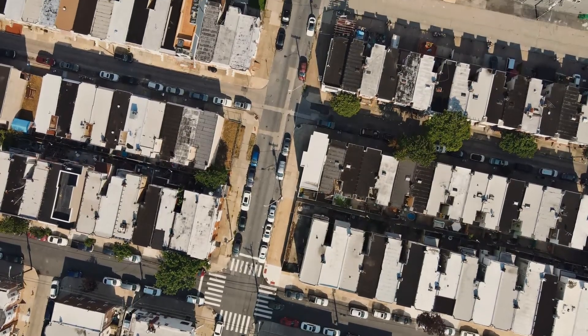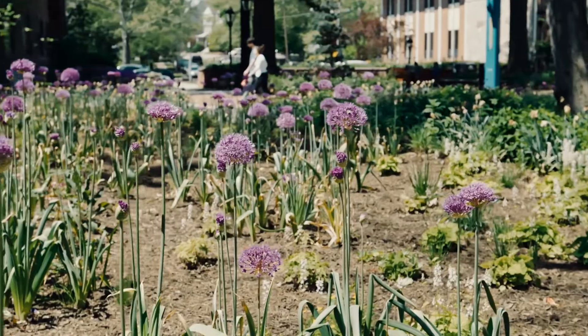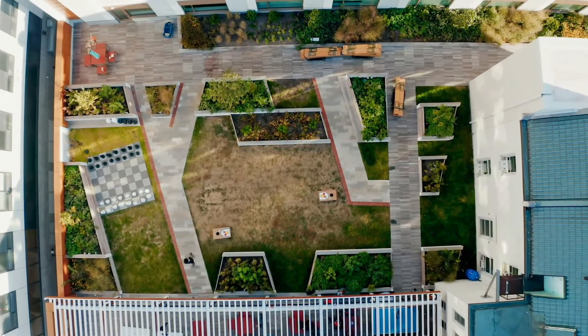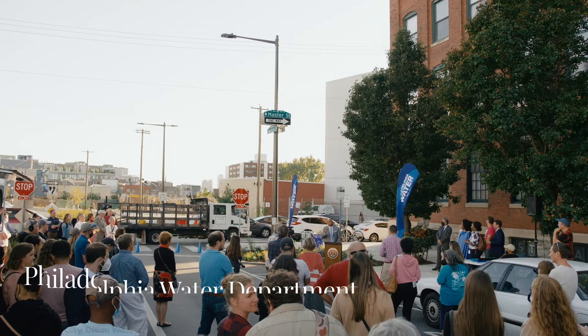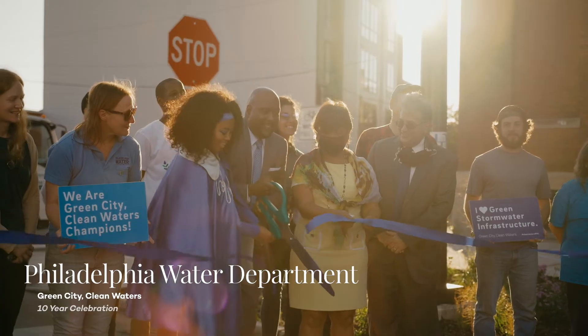Philly's approach is to have a distributed network throughout the city using rain gardens, in some cases underground storage tanks, green roofs, and residential downspout planters. In Philadelphia, we're on the cutting edge, using nature-based solutions to eliminate combined sewer overflow problems.